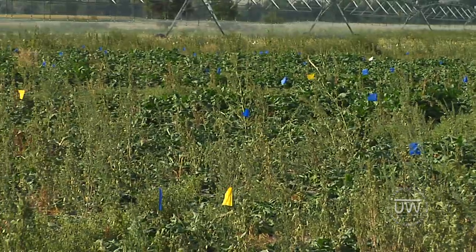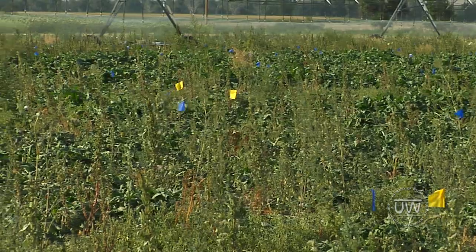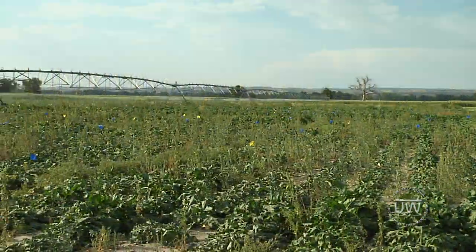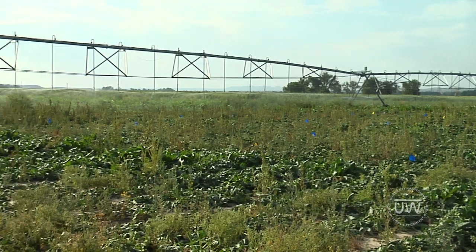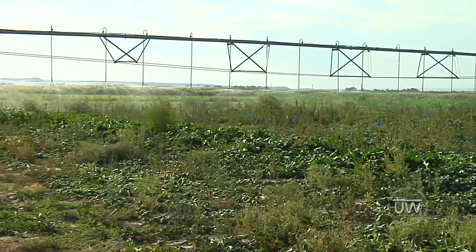Did you ever get Rhizoctonia root and crown rot? We got a field of beets that hasn't been in beets for 30 years, and it's full of it. What did you have in there before — beans or corn? That's interesting. Well, Rhizoctonia is a pretty common soil inhabitant.